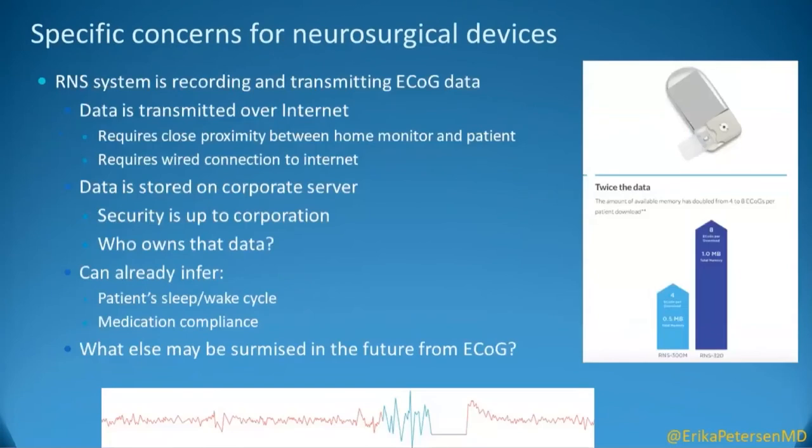Within the responsive neurostimulator device as well, we are now recording electrocorticography data. The data are transmitted over the Internet. There has to be some close proximity between the home monitor and the patient, and there is a wired connection to the Internet, but the data in this and other devices are stored on a corporate server. Security is up to that corporation.